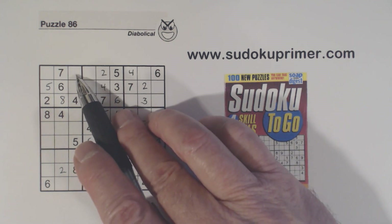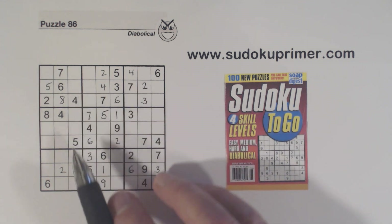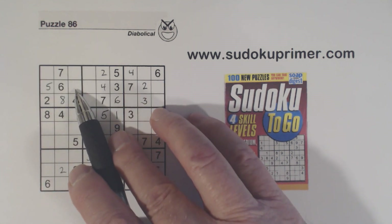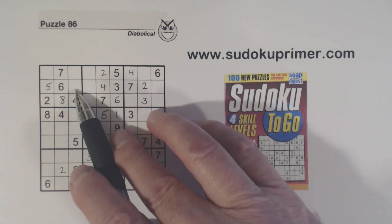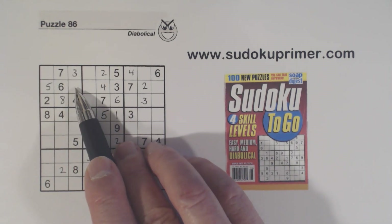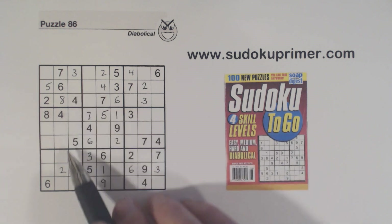Now we put a three right here. The way we got that: we found out this is a one or a nine, and this is a one or a nine, so we have one-nine twins here. This cell has to be one, three, or nine — three numbers are missing there. Since that can't be a one or a nine because of these one-nine twins right here, we know that has to be a three. We had one, three, and nine missing; there's a three there so that's a one or a nine — also a one or a nine — so one-nine twins right there.